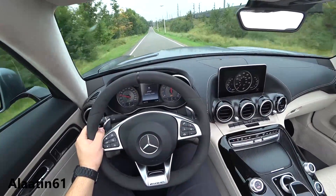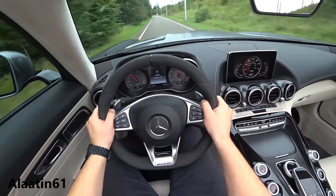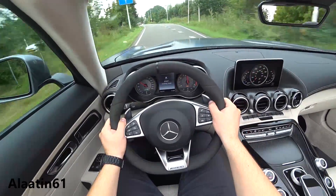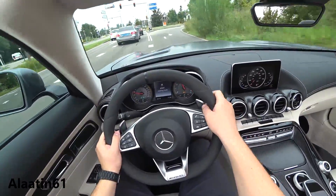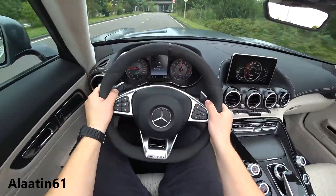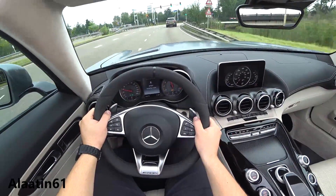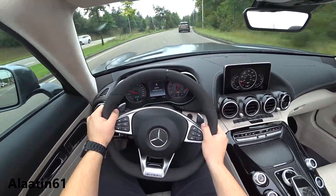It pushes me into the seat — it's such a feeling. That was fantastic. I am addicted to this car. What a feeling — that's the AMG power. Unbelievable. I am speechless.